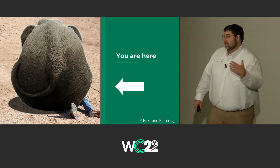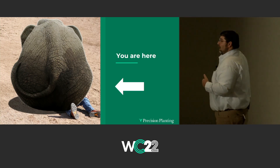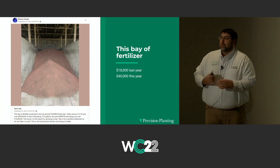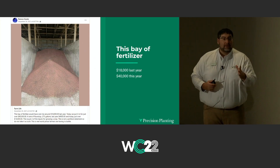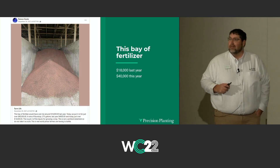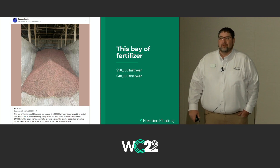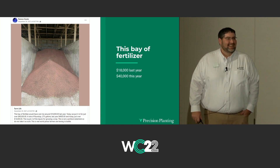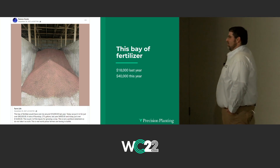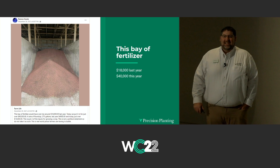We'll share a little bit of data with you today that's going to talk through where we are fertilizer-wise, how we buy, how we utilize. This is a widely shared photo you've probably seen on social media. Last year this time, you could buy that bay of fertilizer for $18,000. And this year, it's $40,000.